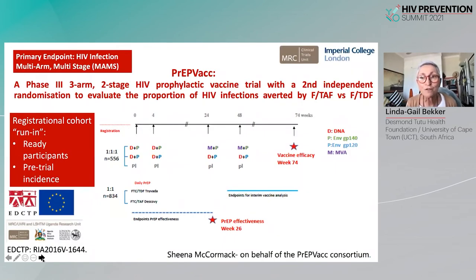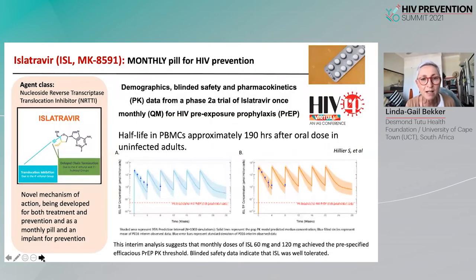There are other ways of approaching this, and here the PrEPVAC consortium is to be congratulated on a very innovative design: combining PrEP with vaccines, comparing a vaccine trial against placebo with a PrEP component as a lead-in where one PrEP agent is compared with another. This trial also introduces the concept of a registrational cohort or run-in cohort, which allows a pool of ready participants and enables measurement of pre-trial incidence as a comparator for the trial as it unfolds.